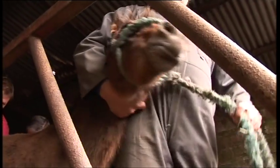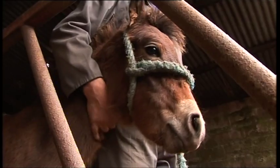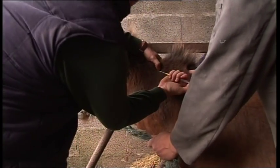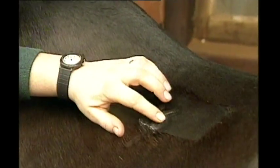Some farmers say they'd prefer not to brand if they had an alternative for visual identification. Current alternatives include microchipping, but you need to be close to read it; neck collars, but they can come off; and freeze branding, but you can't do it to foals.